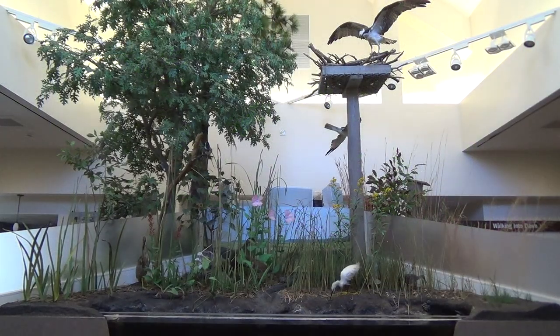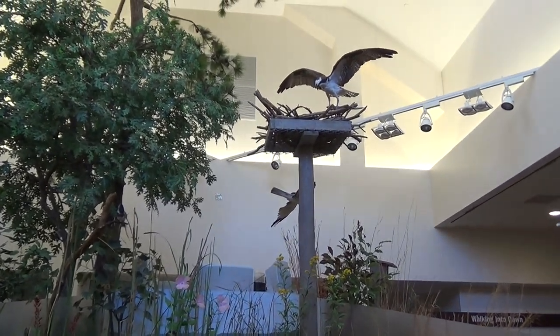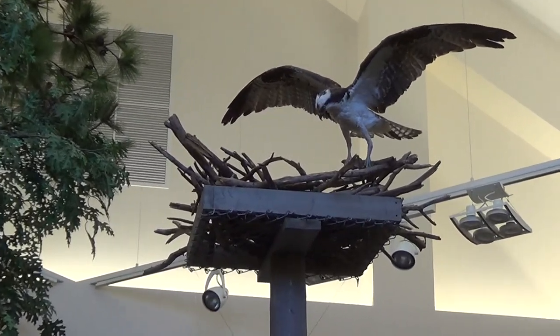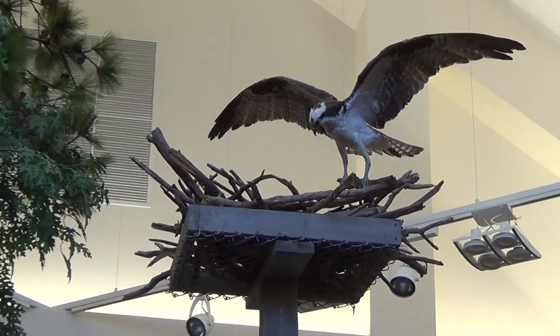Here we have our salt marsh habitat display. Can you see the osprey guarding her nest? Osprey make their nests on poles, in trees, and on platforms usually close to a body of water. Their diet consists mostly of fish. Often you can see them plunge feet first into the water to catch fish with their talons.